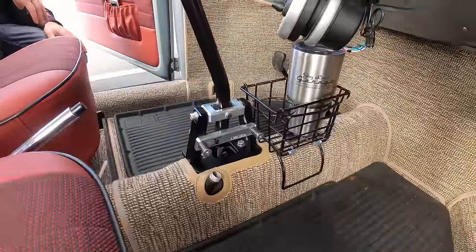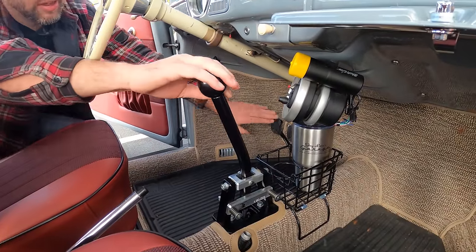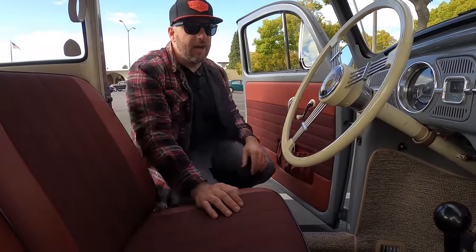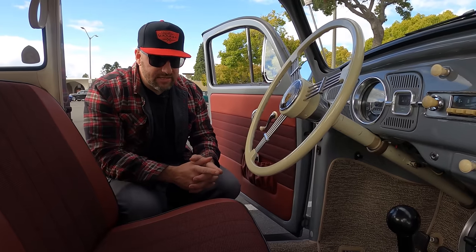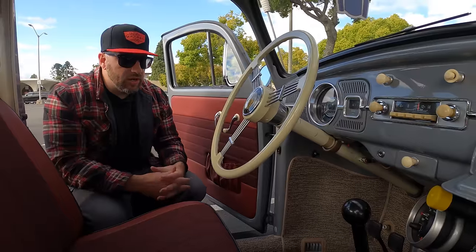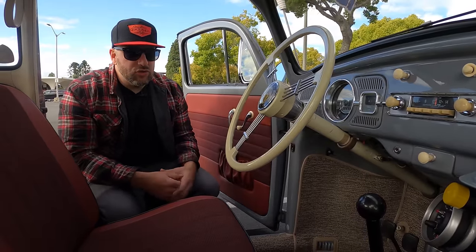Tell me about this shifter — it looks crazy. This shifter makes it feel like a little go-kart — third gear there, fourth here — it's such a short throw. It's from a German company called Bug Tech. MP is another company that makes hop-up parts for Volkswagens, but this is something I don't see in the California Volkswagen culture. I've never seen one in another car — one of those things where I wanted to set this apart from other VWs out there.